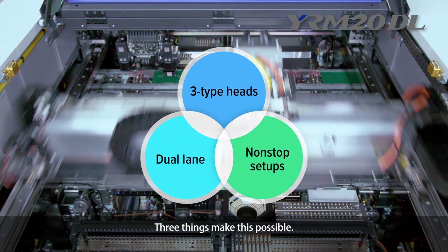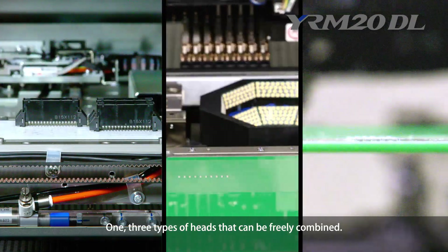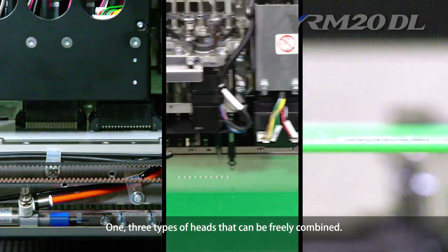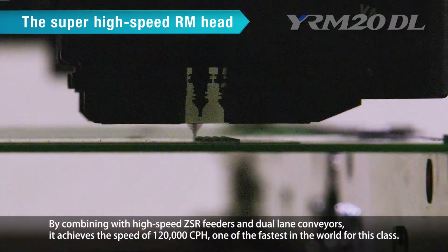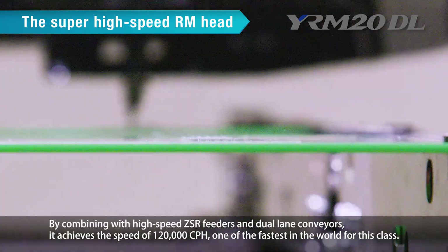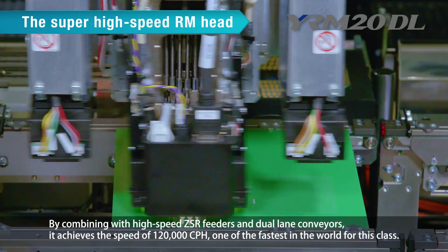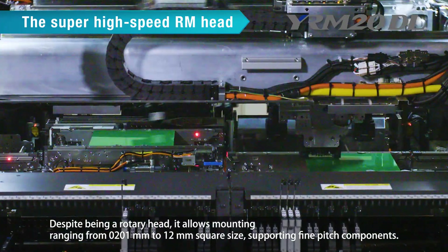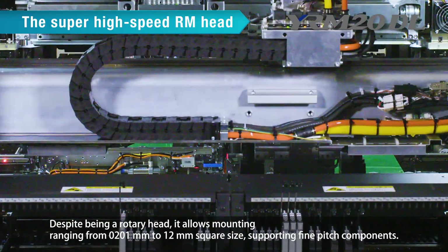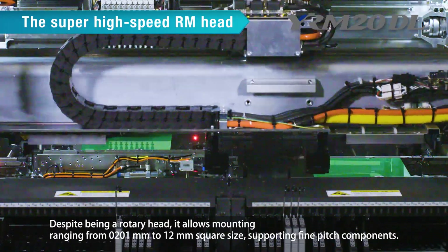First, three types of heads that can be freely combined. The RM Head, the Super High Speed Rotary Head, by combining with high-speed ZSR feeders and dual-lane conveyors, achieves a speed of 120,000 cph — one of the fastest in the world for this class. Despite being a rotary head, it allows mounting ranging from 0201mm to 12mm square size, supporting fine pitch components.